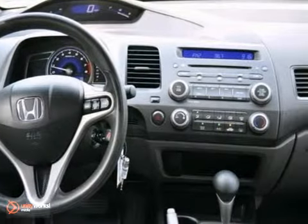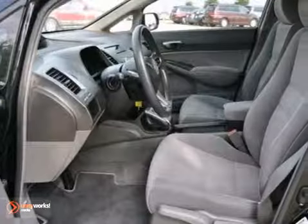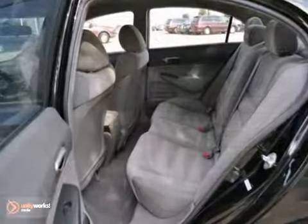Features include keyless entry, steering wheel controls, and an anti-theft system. It also has a CD player, air conditioning, and power windows and locks. The rear defrost and tinted glass only make it more appealing.